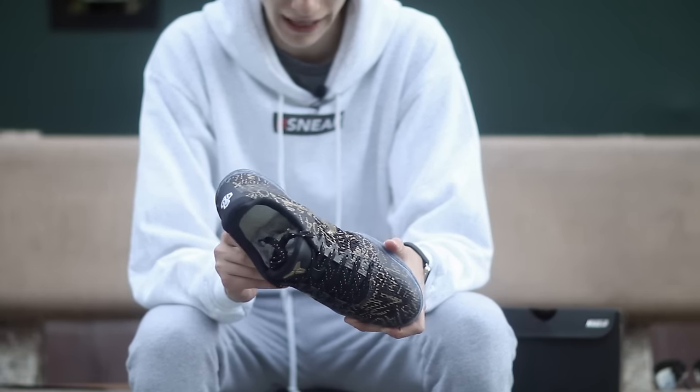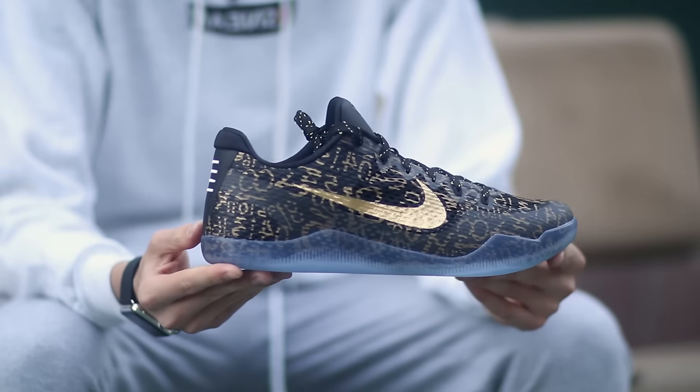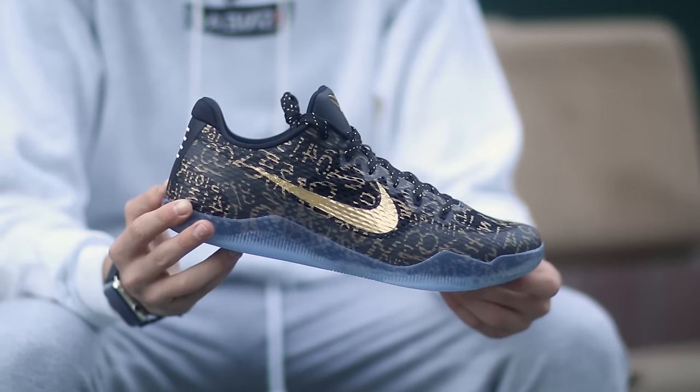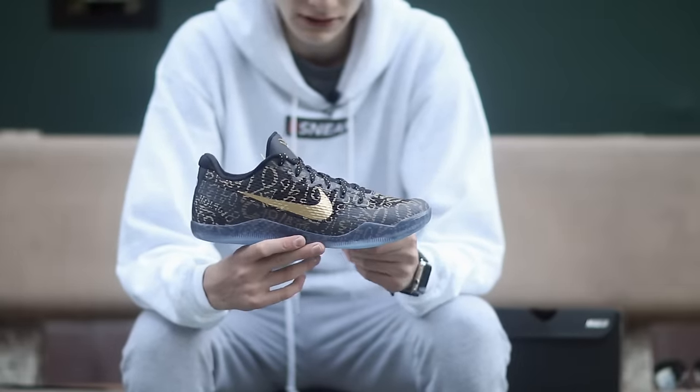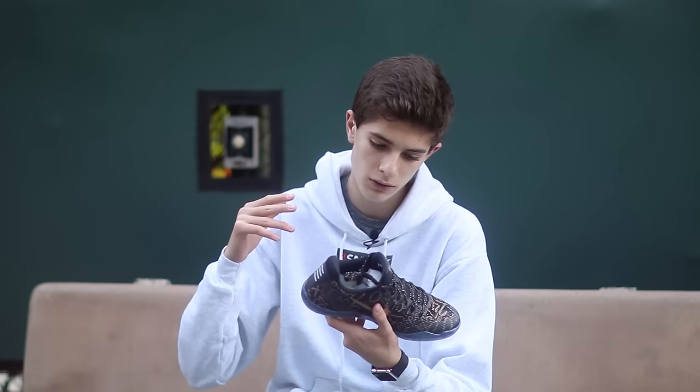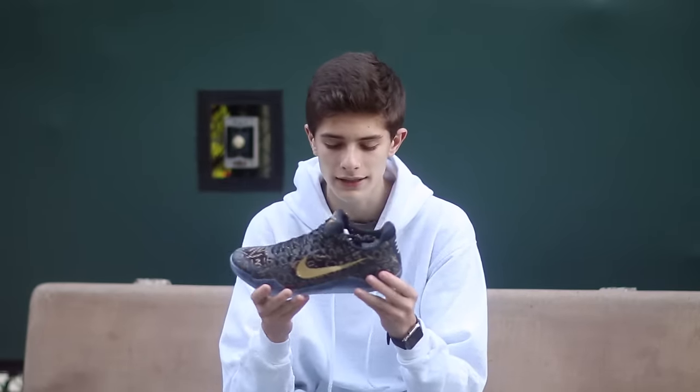These are pretty dope in my opinion. I will be giving you guys an on-foot look at these, but I will not be wearing these in the future because I want to keep these with my Fade to Black 11s almost as a special pack. I'm on the basketball court in my neighborhood, so I thought why not switch it up a little bit with a super dope basketball shoe on the court. Hopefully this mic is on point — let's get to the on-foot shots and wrap this video up.